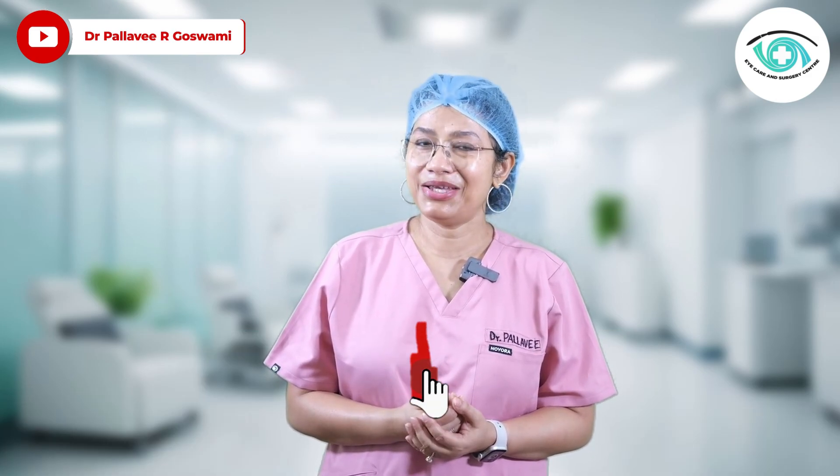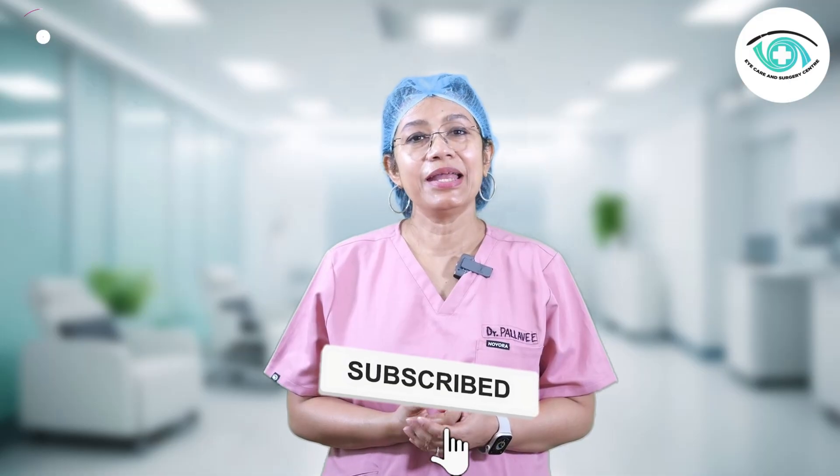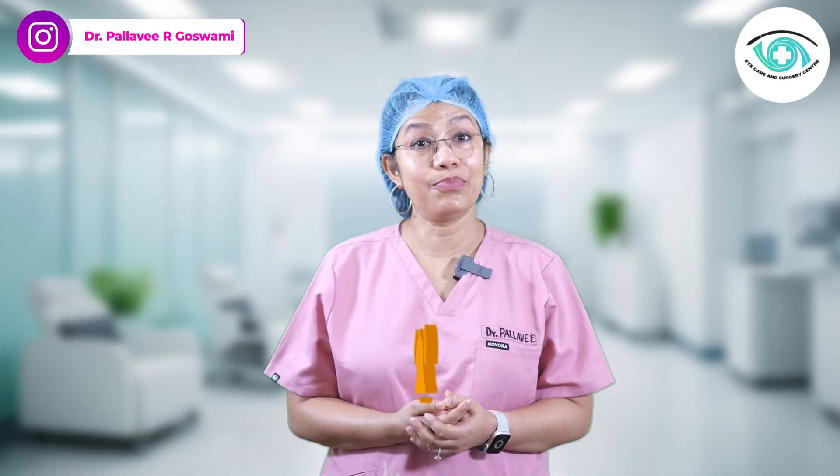Before we begin, make sure to like, subscribe, and share this video — it might help someone see the world more clearly.